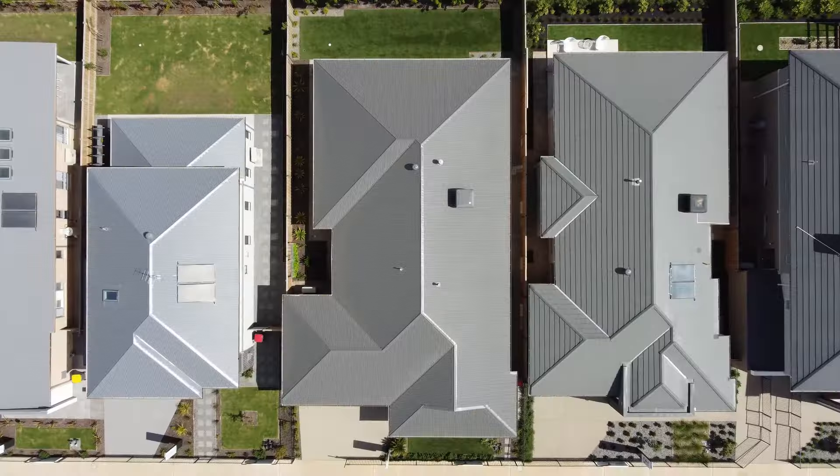Hi, I'm Daryl Yenna from Harnek Homes, and welcome to our display of the Pegasus 1427 in the Botanical Estate, Nicola. Come check it out.